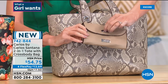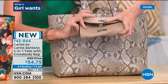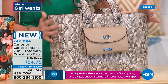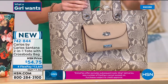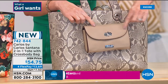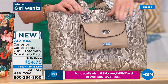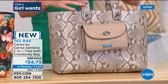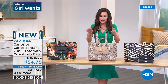It has a crossbody bag with a chain strap — you can even wear it around your waist. You have four different ways to combine this two-in-one: wear the crossbody on its own, wear the tote on its own, put the crossbody on the outside through the grommets, or put the crossbody inside and use it as your wallet. For $54.75 you're getting two bags — a crossbody and a tote. We have three prints: snake, zebra with black crossbody, and black floral with a black crossbody.